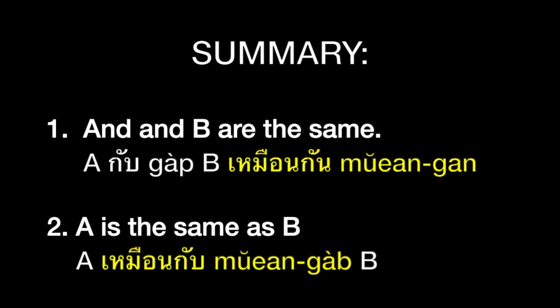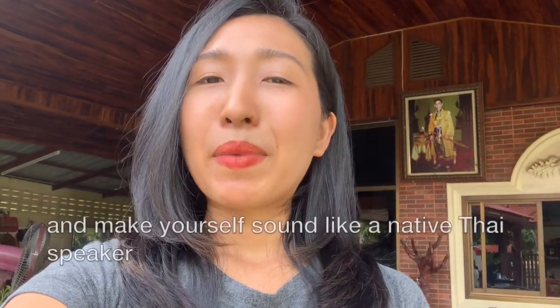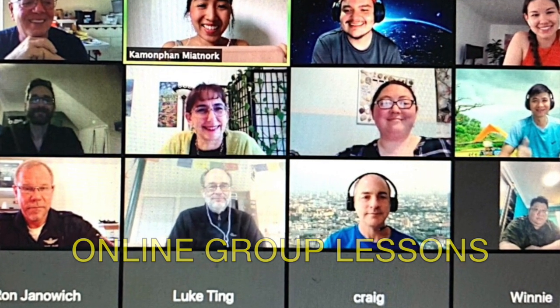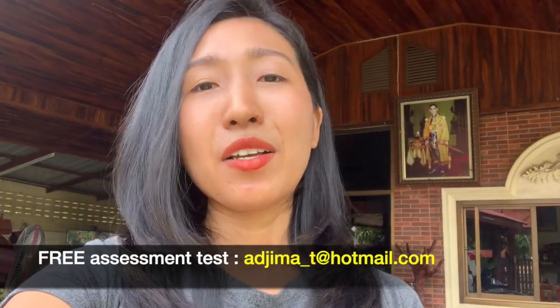So basically, เหมือนกัน means 'same' — they're not different — and you put it at the end of the sentence. But เหมือนกับ means 'same with' or 'same as,' you put it in the middle, and you always need a noun afterward. If you'd like to improve your Thai and speak like a native, please join us in class. Don't forget to get a free assessment test at this email, and I will see you in my class!